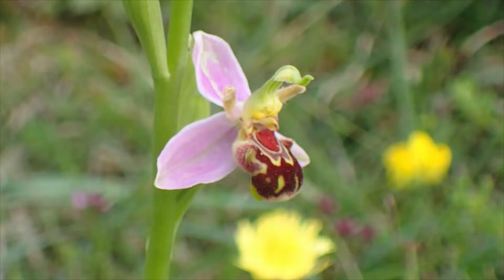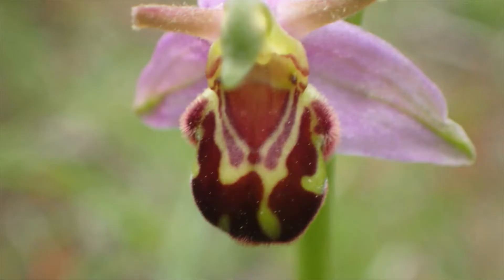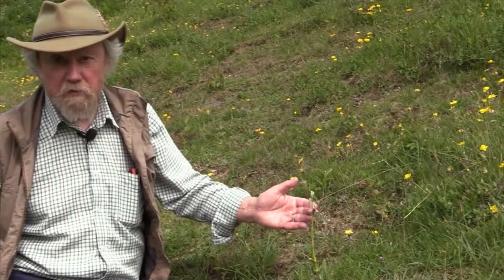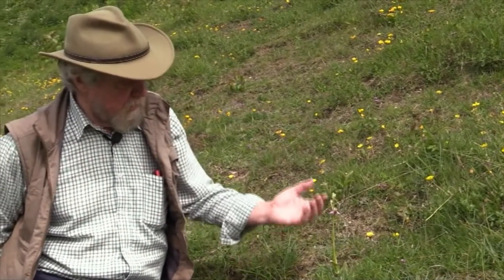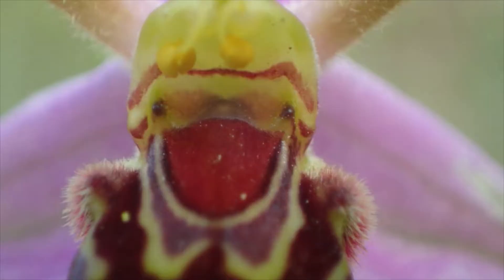They are particularly beautiful flowers if you look at them under a lens. And of course what's happening here is that the lower lip of the orchid, the labellum, has mutated over millions of years and now looks like a bee. Indeed, the flower emits chemicals which mimic the scent of a female bee, and so males will come along, believing that this is a female bee, and try to mate with it.